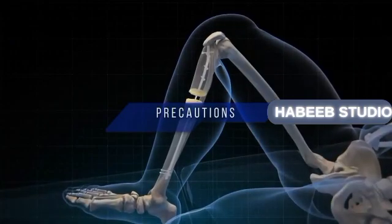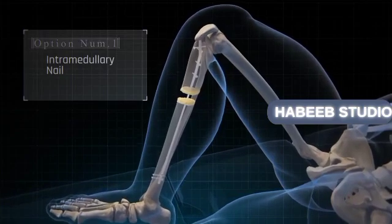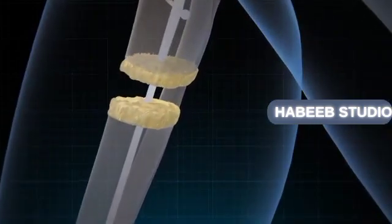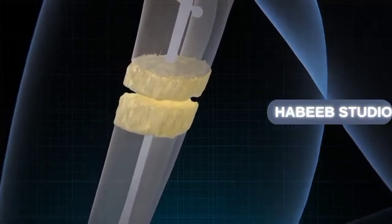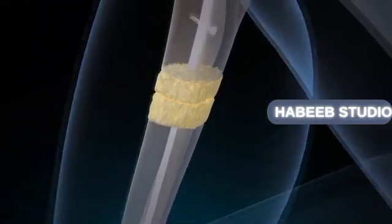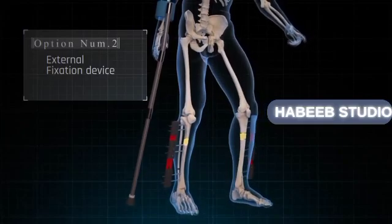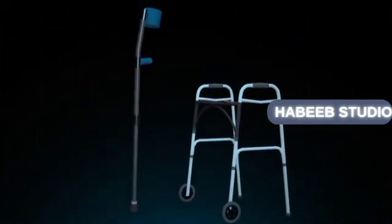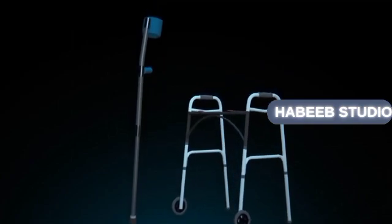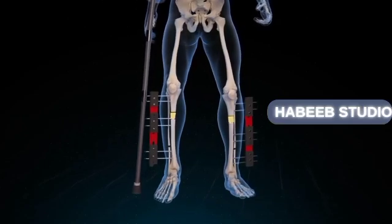For patients who choose option one — the intramedullary nail — they will not be able to stand or walk until the healing process is complete, as the nail could deform or break. Meanwhile, those who choose option two — the external device — can walk or move with the support of a cane or walker, though the downside is that the device is less aesthetically pleasing and can be cumbersome.